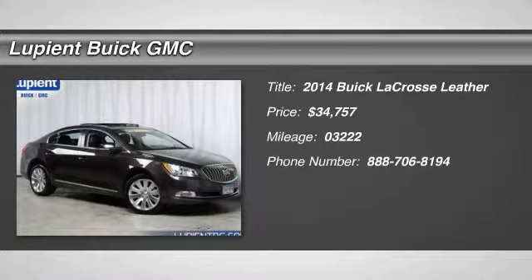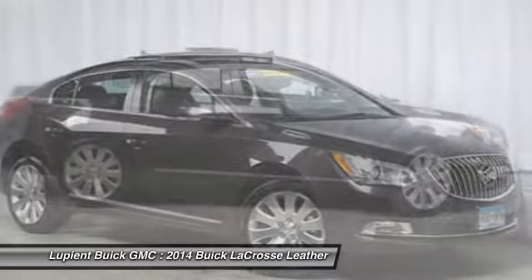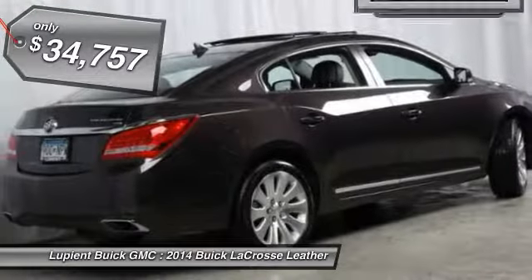The 2014 Buick LaCrosse has a quiet interior, steady and supple ride, and responsive handling, and it's priced below $35,000.